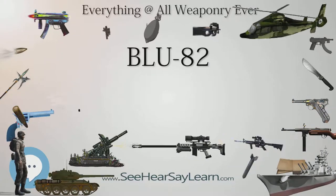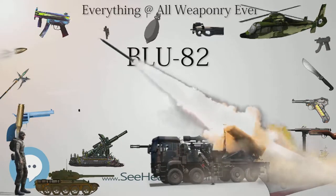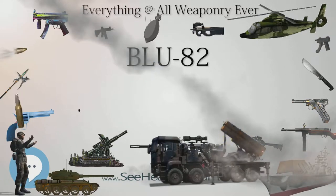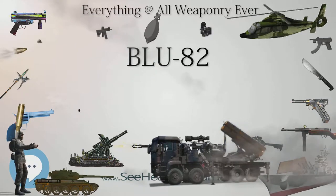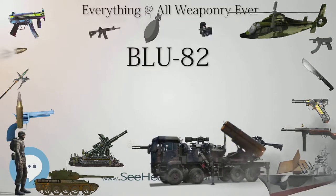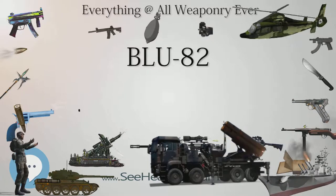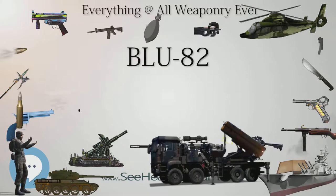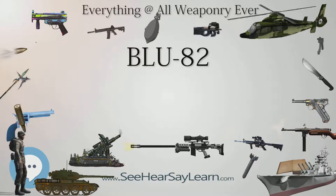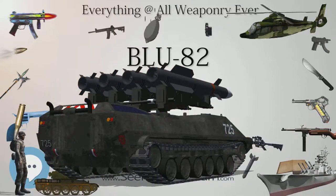The U.S. Air Force dropped several BLU-82s during the campaign to destroy Taliban and Al-Qaeda bases in Afghanistan, to attack and demoralize personnel and to destroy underground and cave complexes. American forces began using the bomb in November 2001 and again a month later during the Battle of Tora Bora. On July 15, 2008, airmen from the 711th Special Operations Squadron, 919th Special Operations Wing, dropped the last operational BLU-82 at the Utah Test and Training Range.